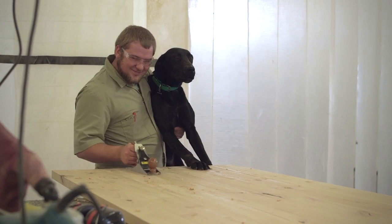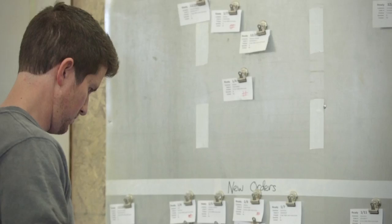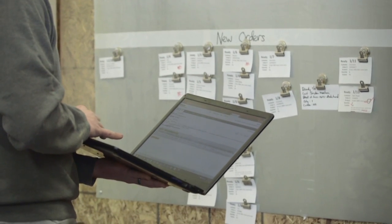I would recommend C2FO to anybody, any supplier. It's really easy to use. The dashboard is nice. One of our favorite parts about it is that we can kind of set it and forget it. We can set the discount and we just get paid early, as long as who we're supplying is okay with those terms.